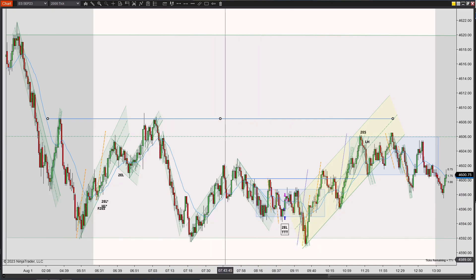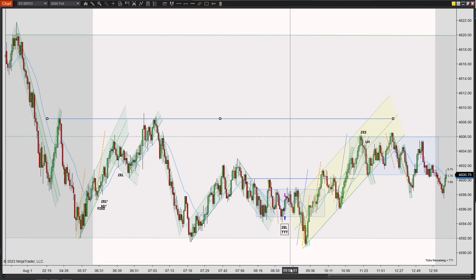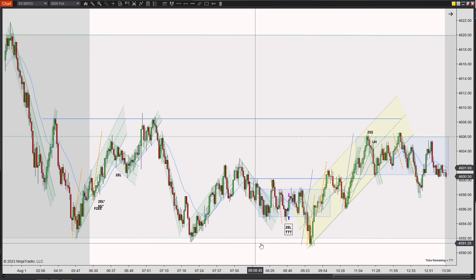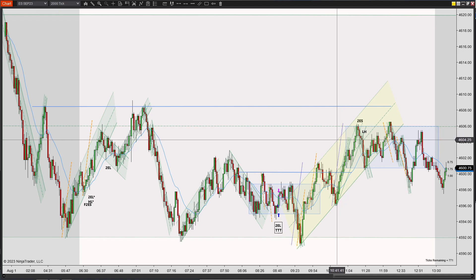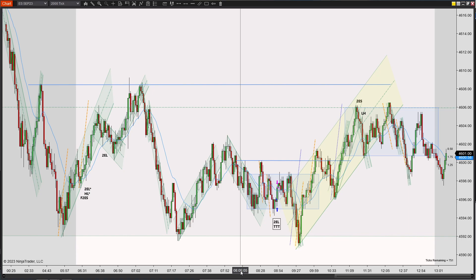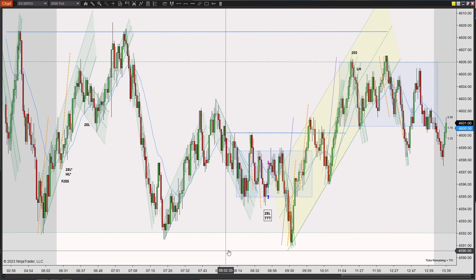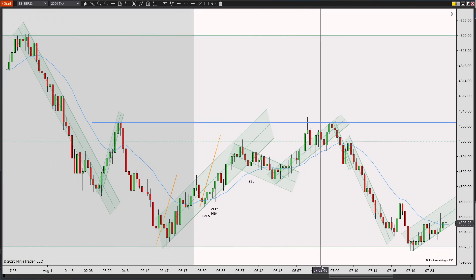I'm going to go into the trades now. I only took one trade today, right here, and it turned out to be green. It was a second entry long and a triple test. Overall, I didn't find too many high-probability setups I really liked. There are a lot of second entries, second entry longs and shorts, failures, lower highs, but when I found them I didn't think they were high probability — so they weren't safe to trade given my current skill level.